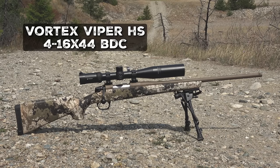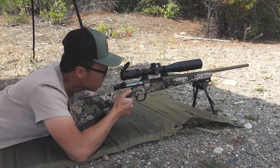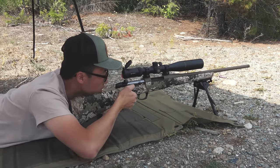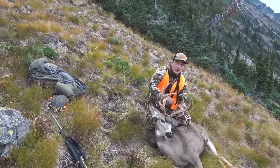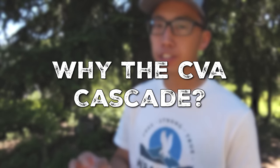On top of my rifle I have the Vortex Viper HS 4-16x44 rifle scope with the BDC reticle. Honestly, just like the rifle itself, I think the Viper HS from Vortex is one of the best scopes for the money. You pair the CVA Cascade with a Vortex Viper HS and you just have a solid bolt action hunting rifle that will take care of you as long as you take care of it — handling anything from pronghorn antelope all the way up to elk and even moose.